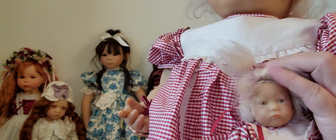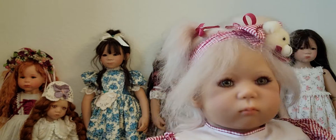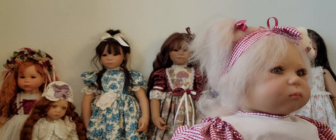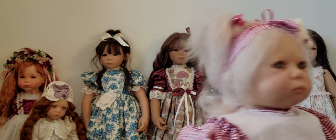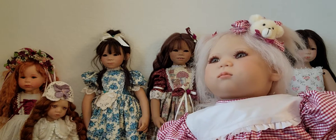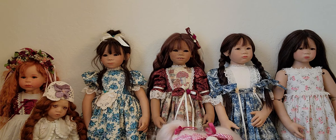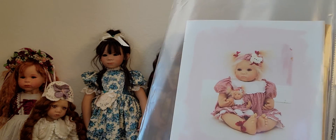Isn't that cute — the baby that looks like her! I think this is a mohair wig too. She has dimples! She also has the Annette Himmstedt bracelet. That is her — she's very cute. She also has a certificate of authenticity here. The baby is way too heavy for me to keep holding, so I'll set her down and read the certificate.